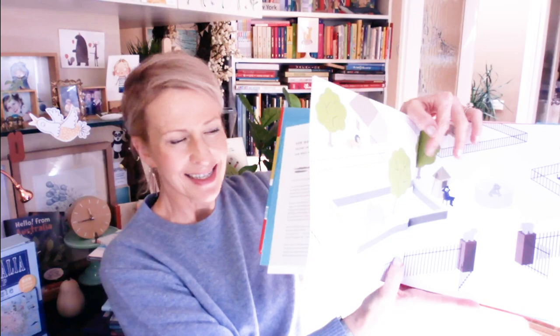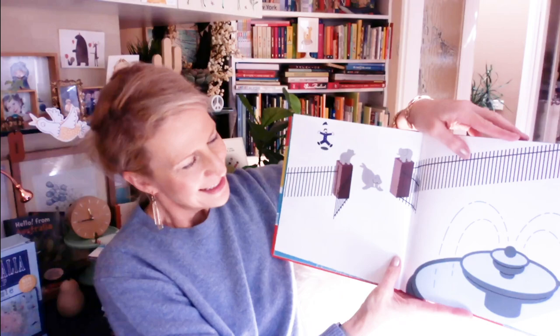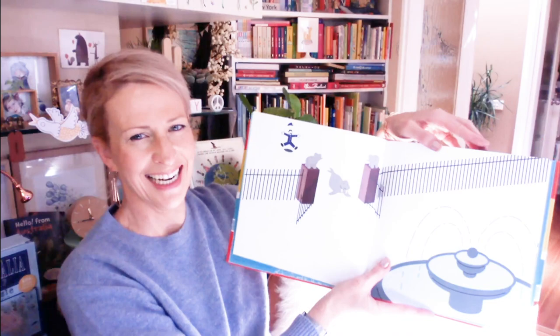So the first one is called Where's Walrus by Stephen Savage and this is published by Scholastic. It's an absolute joy — basically you can see this walrus that looks a little bit like a human. Beautiful end papers, and I love the divine matte paper, the soft colouring with the pops of red. We have a little walrus wink to start off with, and then we follow this walrus in captivity, and one day he decides he's jack of this and heads off.